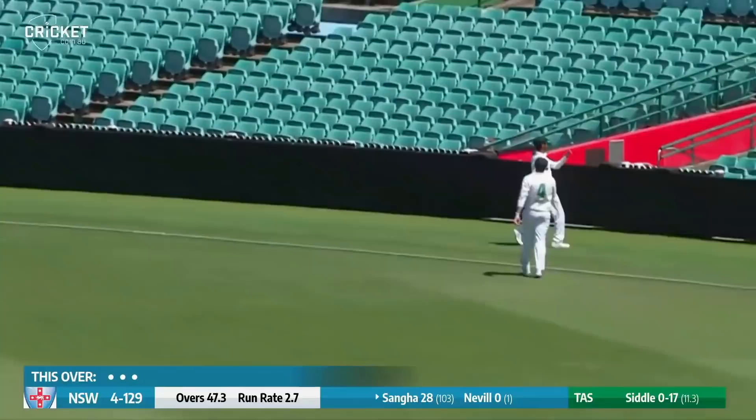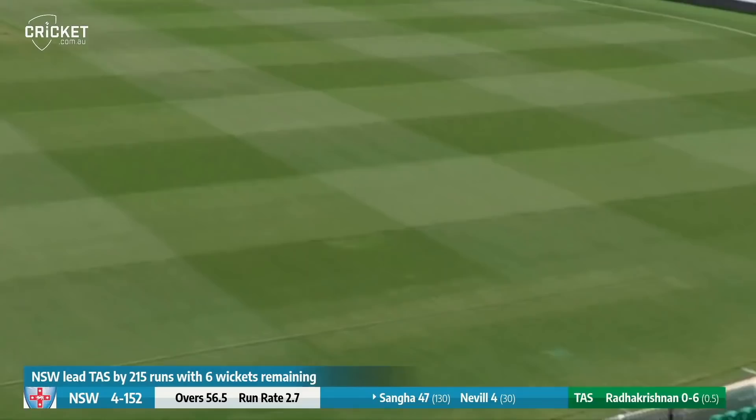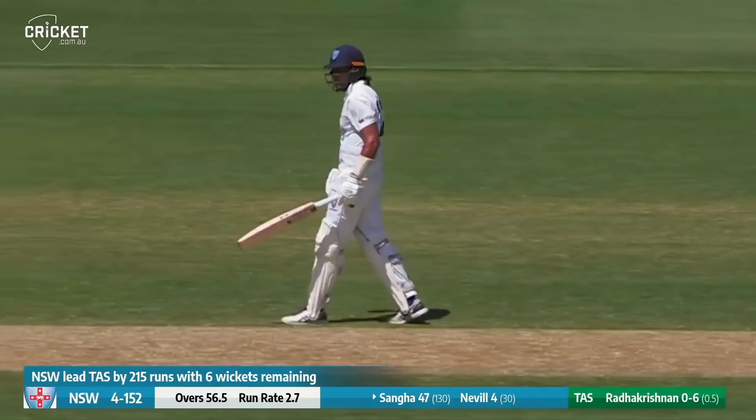Siddle into Sanger — short ball, pulled away, up in the air, just short of the fielder, and it's gone for four. Christian in again, down the wicket comes Sanger and hits him high over mid-on for four. Here's Sanger hitting again powerfully down the ground — four is the result. So Sanger moves to 50 with that powerful blow.